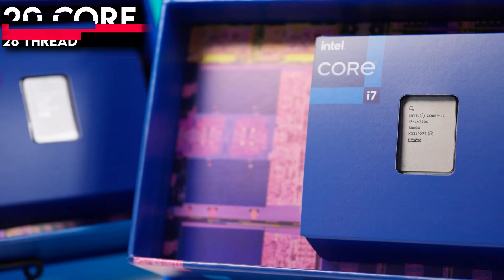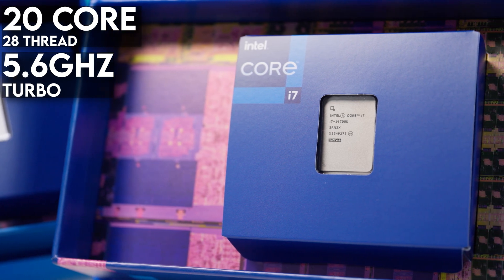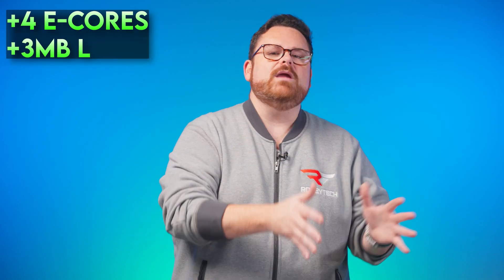The core i7-14700k is a 20-core, 28-thread beast with a turbo max speed of up to 5.6 gigahertz — that's 8 performance cores and 12 efficiency cores. The 14700k has four more e-cores than the 13700k, 33 megabytes of L3 cache and 28 megabytes of L2 cache — three more megabytes of L3 and four more megabytes of L2 than the 13700k — and a turbo boost max about 200 megahertz faster. The MSRP for the 14700k was the same as the 13700k launch price at $409. They added features, more cores, and fine-tuned goodness all at the same launch price.